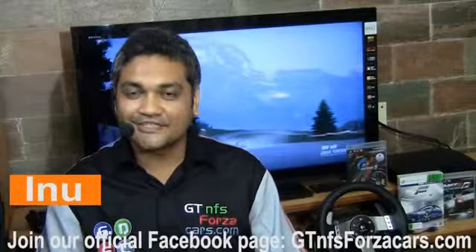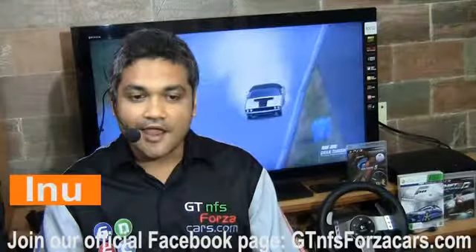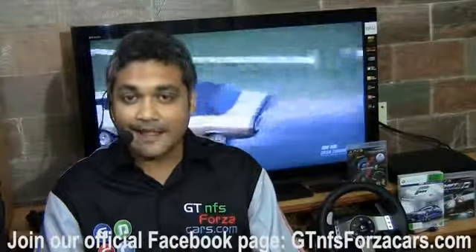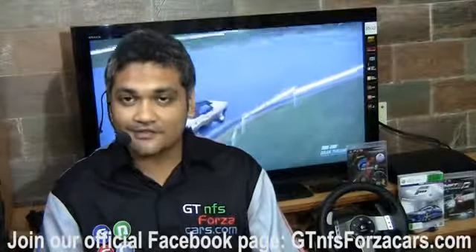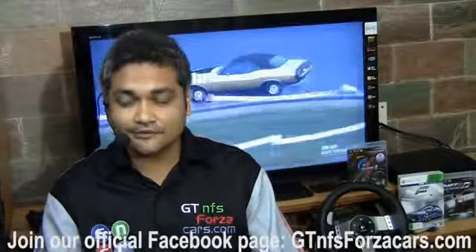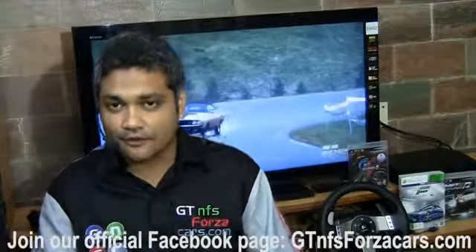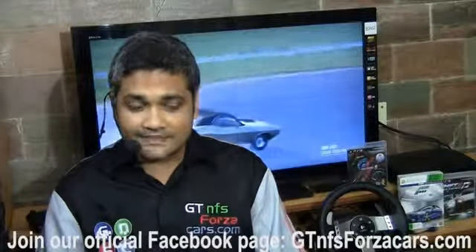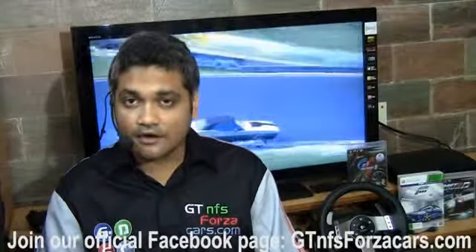Hi friends, this is Zinu from GTNFSForzaCars.com and what you're about to see is part of a series of lap time videos of sim cars from some of the best simulation titles around the world: Gran Turismo 5, Forza Motorsport 4, upcoming rFactor 2, and Shift 2.